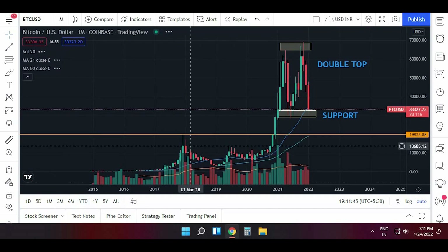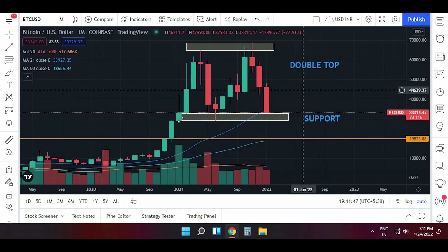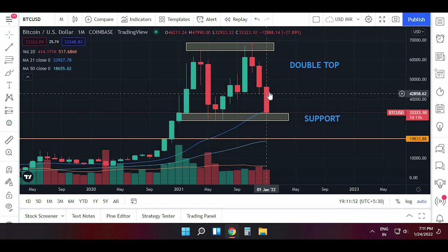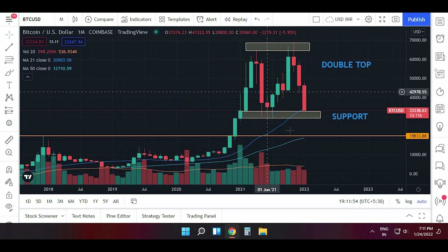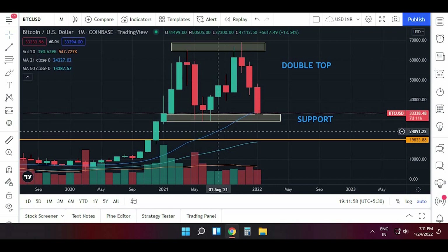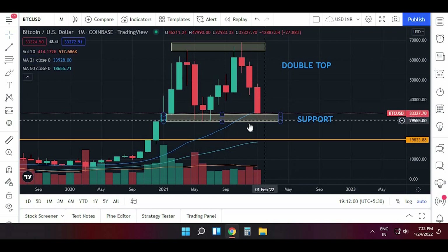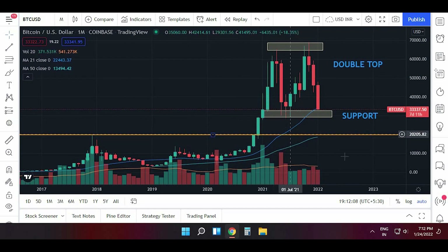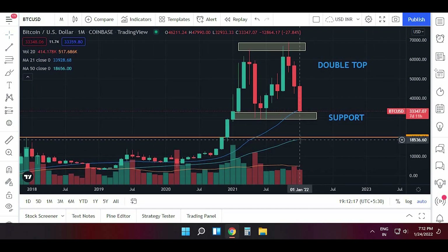On the monthly chart, we can easily identify the double top — it is very clearly visible. It is almost near the 21-period moving average, so it may take support around here. But if it breaks the 29,000 mark, we can see it fall towards 20,000. The 20,000 level will be the next support, where we also have the 50-period moving average.